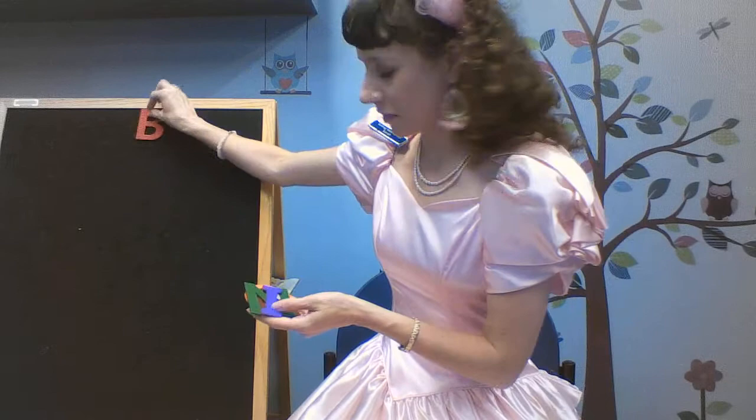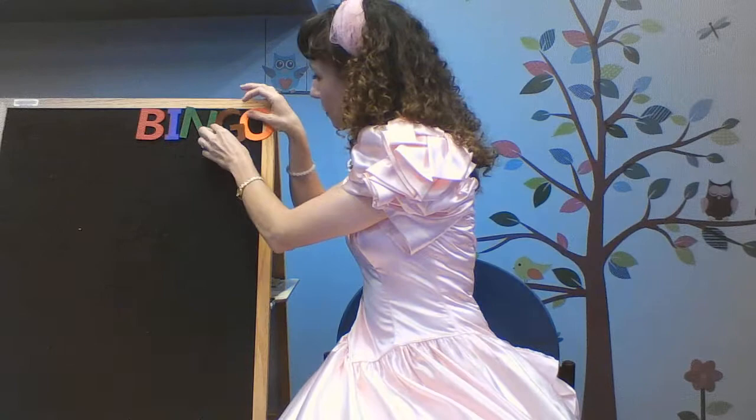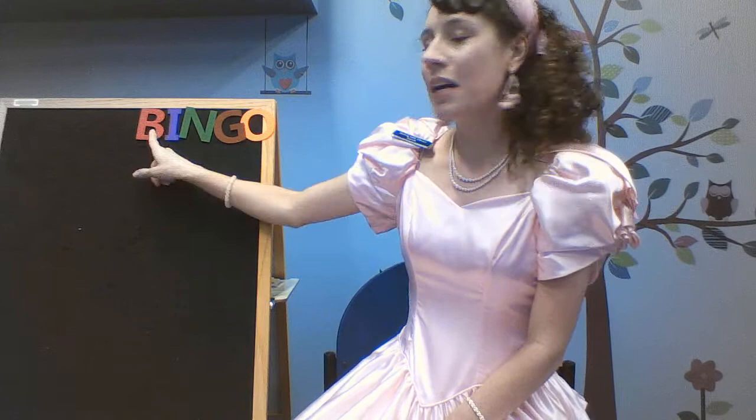Hey, that sounds like Bingo the Barking Dog. Hey, Bingo. There was a farmer, had a dog, and Bingo was his name-o. B-I-N-G-O, B-I-N-G-O, B-I-N-G-O, and Bingo was his name-o.